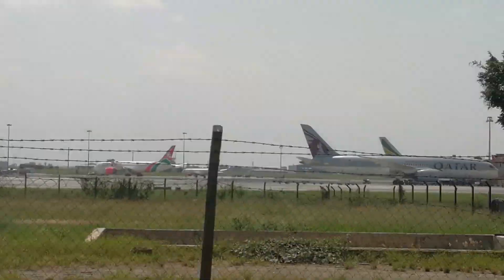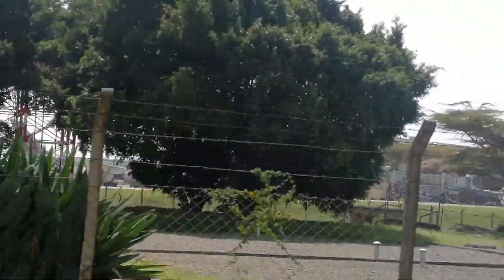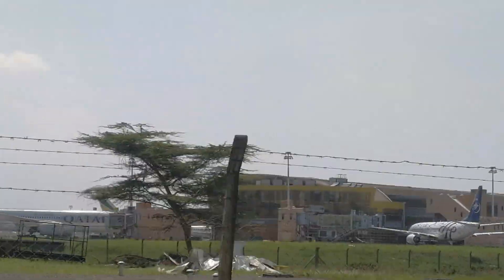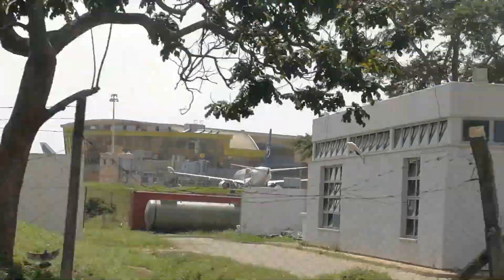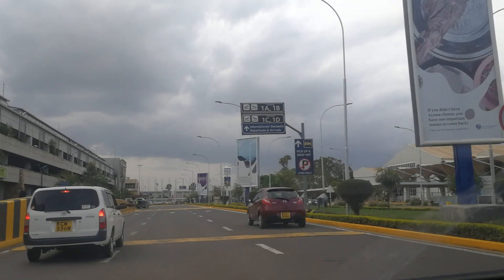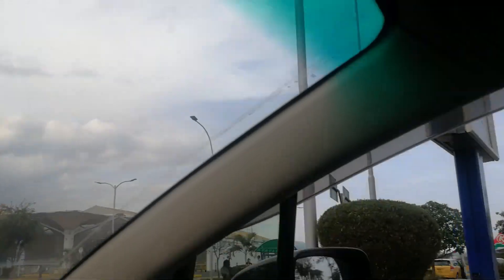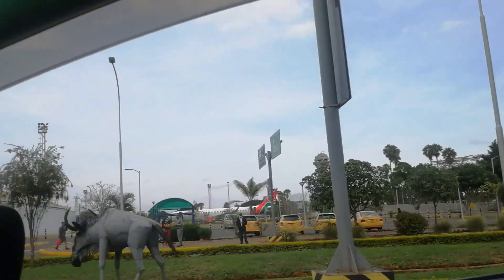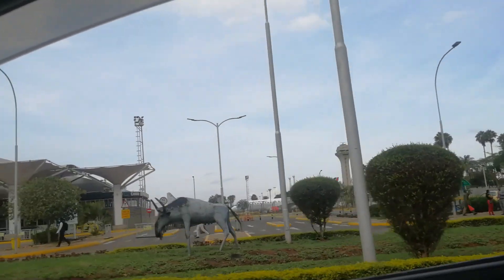This is where you find the airport — you can see all the planes including Kenya Airways and others. Near the entrance you can see the parking lot. On your left is where you find all the parking where you can park your car.